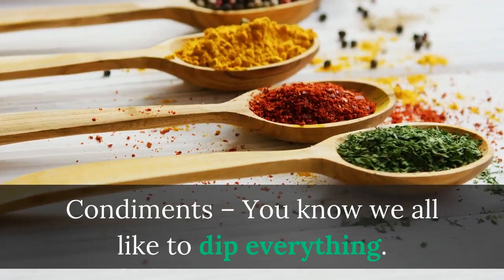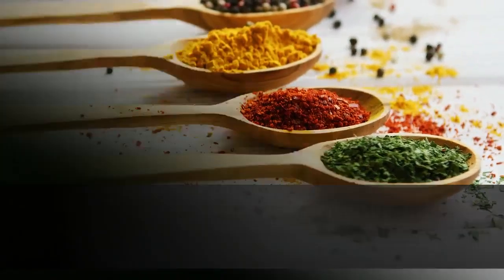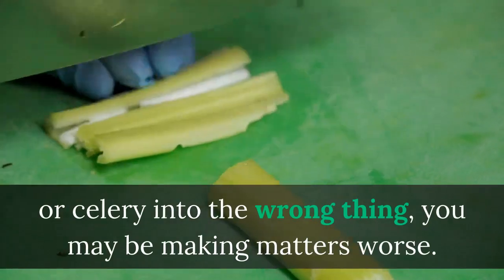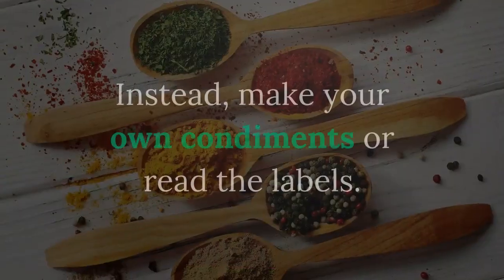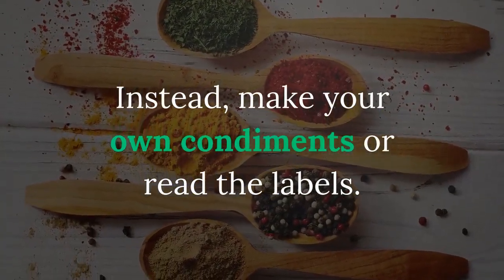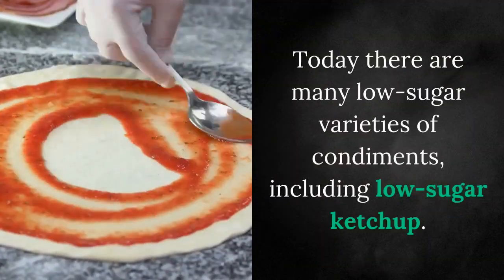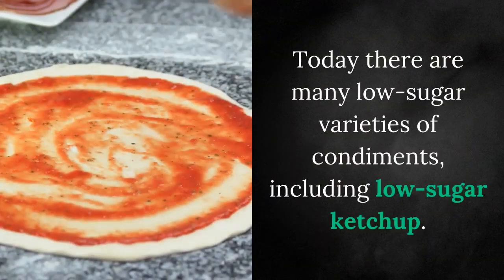Condiments — we all like to dip everything. But if you dip your fresh apples or celery into the wrong thing, you may be making matters worse. Instead, make your own condiments or read the labels. Today there are many low-sugar varieties of condiments, including low-sugar ketchup.